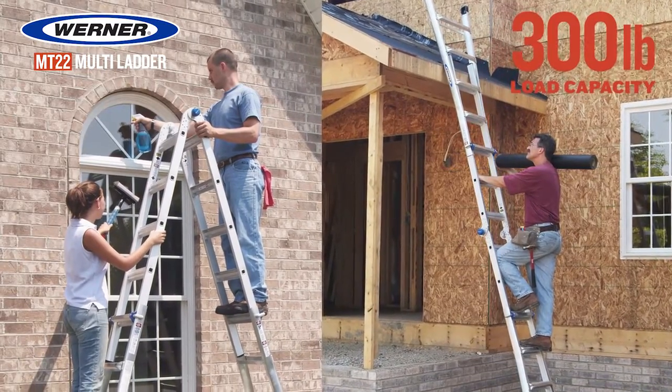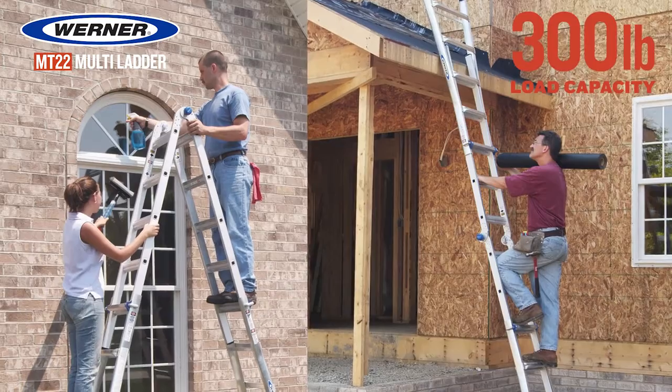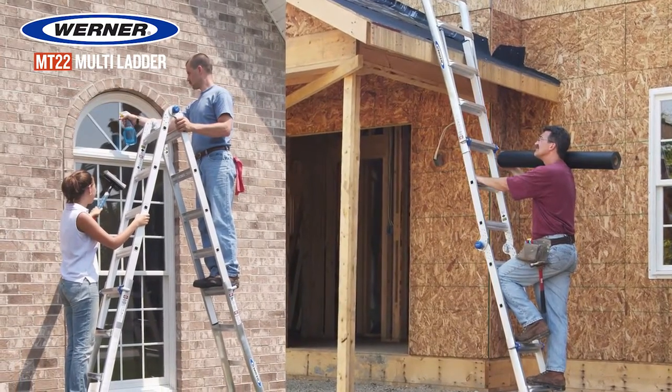Lightweight aluminum with a 300-pound load capacity, the Werner Multiladder can handle residential and commercial jobs.